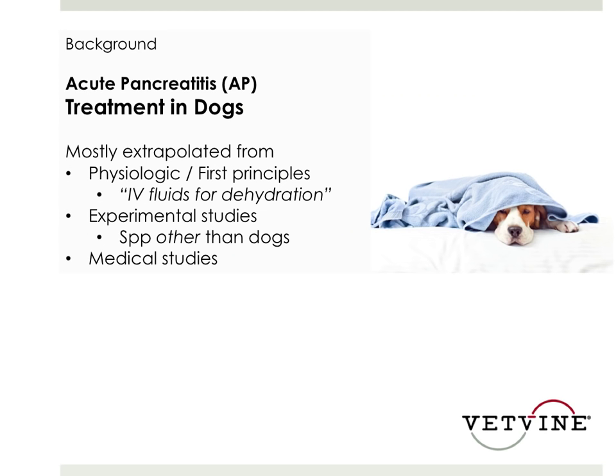They looked at large human studies, small human studies, as well as studies in dogs and also in rodents and other experimental models, and they assigned a level of evidence based on that.